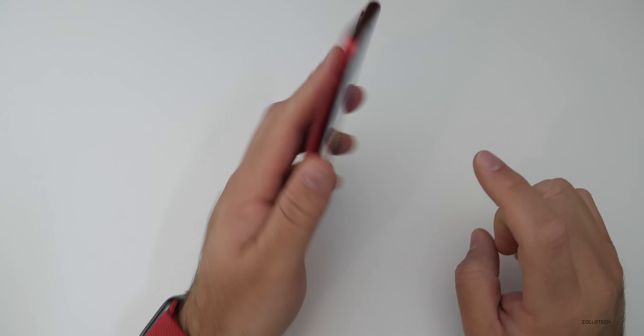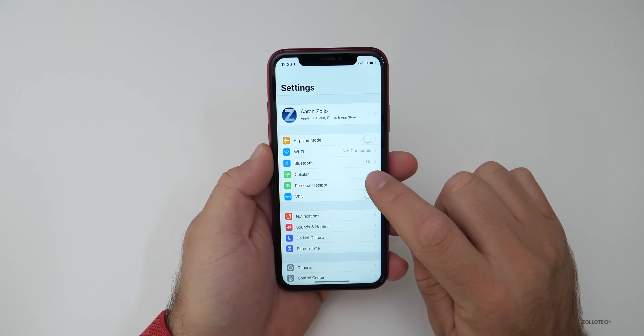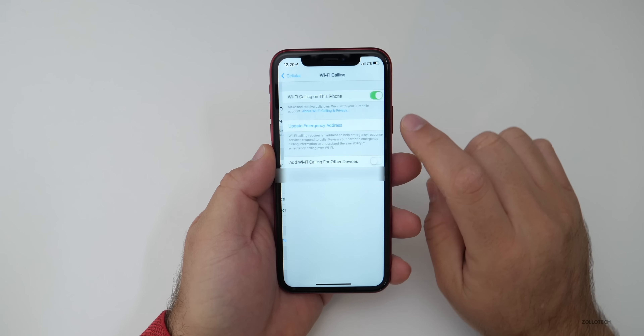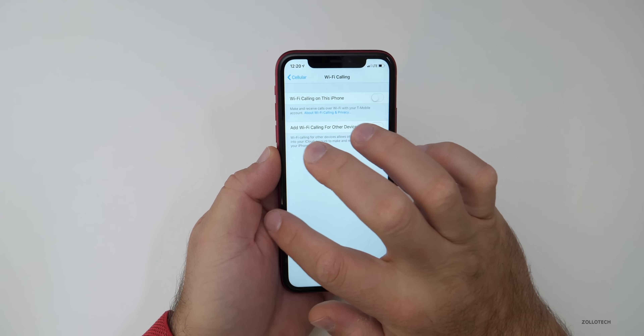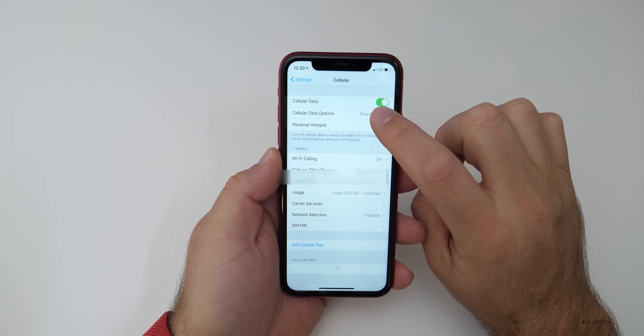If you're on 12.1.2, like my iPhone XR here, and you're having those issues, go to Settings, then go to Cellular, and then under Cellular go to WiFi Calling and turn it off. That's the first step. There's another step as well. After turning off WiFi Calling, go to your Cellular Data Options, go to Enable LTE or 4G depending on which one you have, and then flip it to Data Only, then go back.